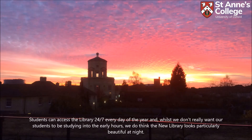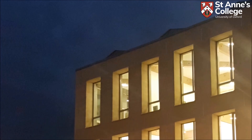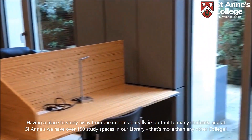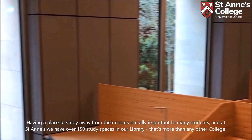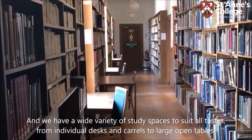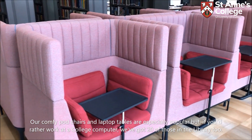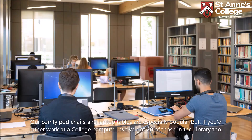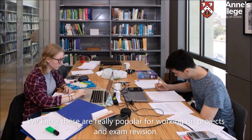Students can access the library 24/7 every day of the year, and whilst we don't really want our students to be studying into the early hours, we do think the new library looks particularly beautiful at night. Having a place to study away from their rooms is really important to many students, and at St Anne's we have over 150 study spaces in our library — more than any other college. We have a wide variety of study spaces, from individual desks and carrels to large open tables. Our comfy pod chairs and laptop tables are especially popular, and we've also got 20 college computers in the library. We've also got group study rooms which students can book when they want to work collaboratively, and these are really popular for working on projects and exam revision.